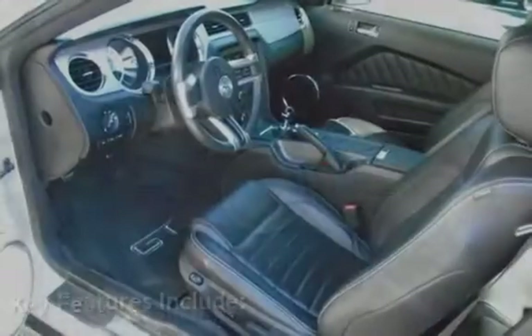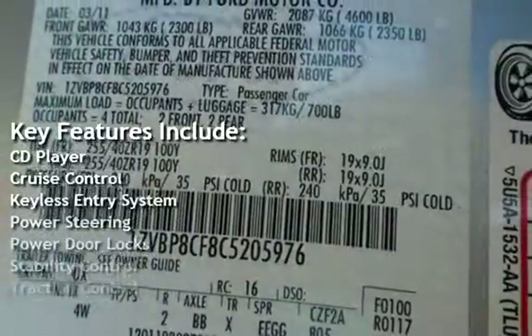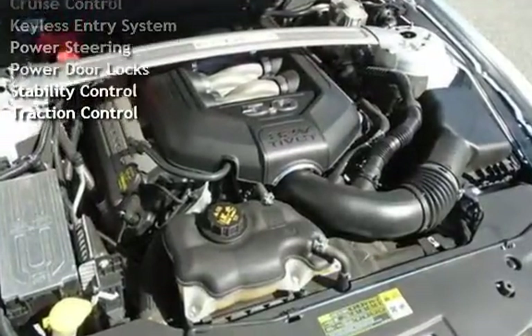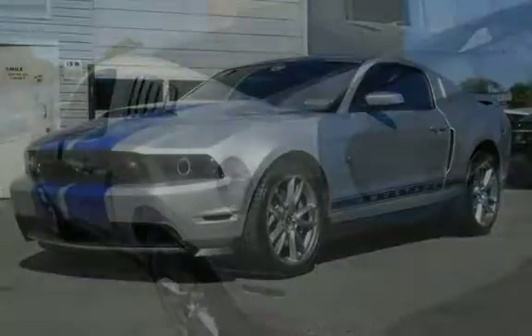Key features include CD player, cruise control, keyless entry, power steering, power door locks, stability control, and traction control.